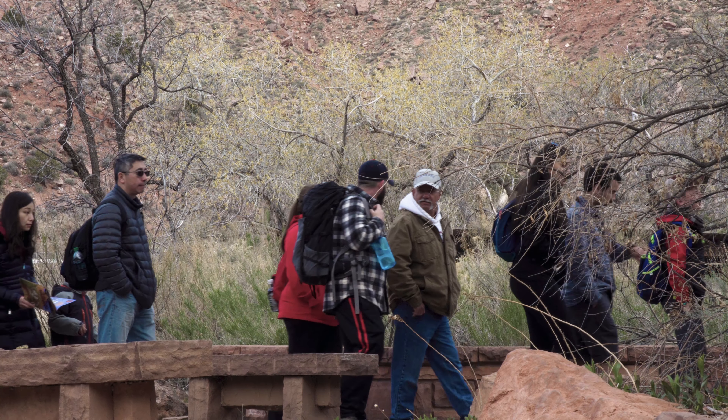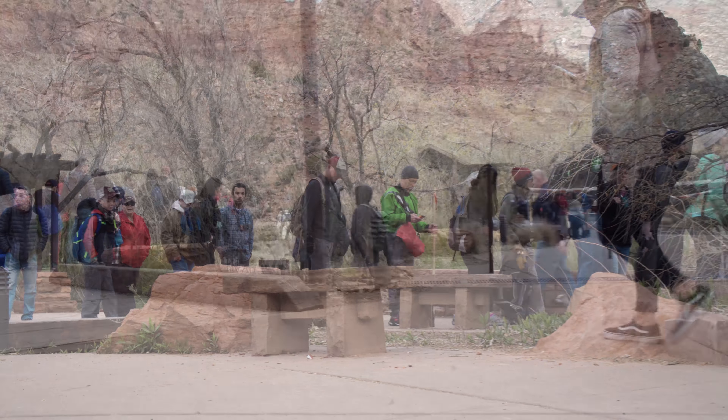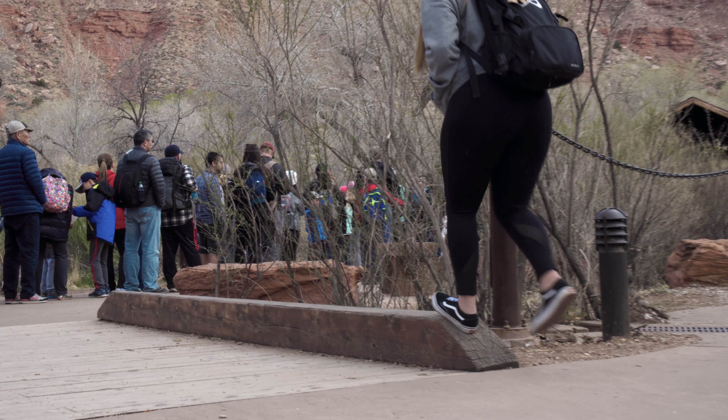Hello and welcome to another episode of Trails We Hike. We're out here in Zion National Park today, hiking the Riverside Walk on our way to the Gateway to the Narrows.